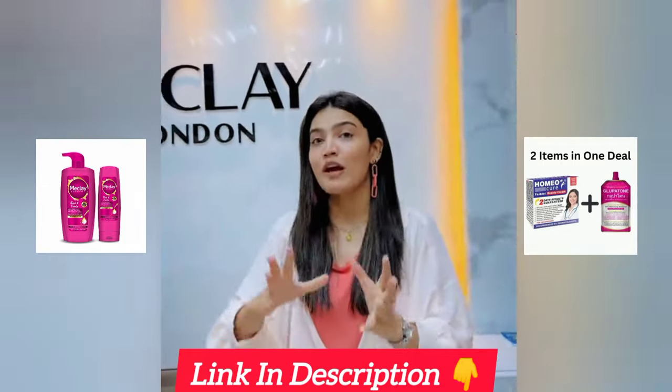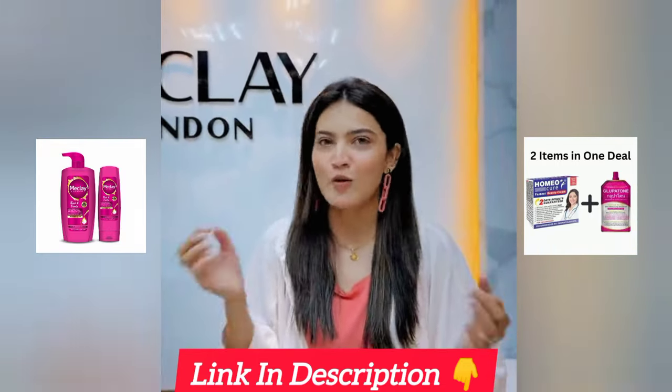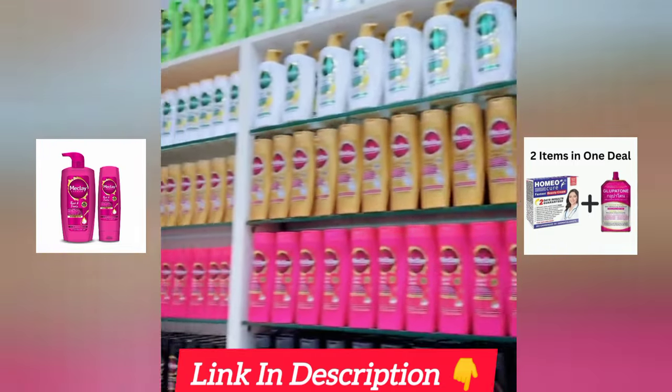If you guys want to order and you're living internationally and don't know how to order, you can do it via Amazon. If you go to the shop, it's better because you'll get a lot of products under one roof.